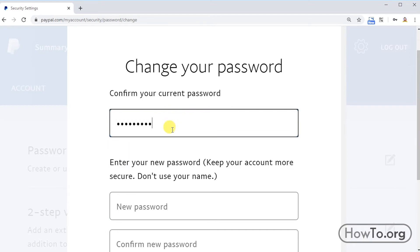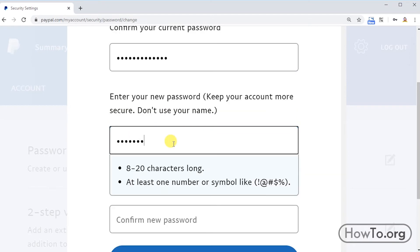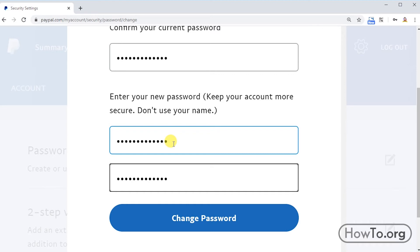In the two final fields we write the new password — we write the same one twice. Remember to set a password that is secure: easy for you to remember but hard for other people to guess.